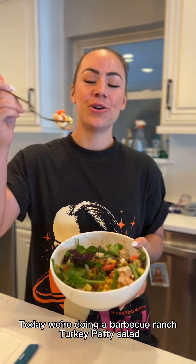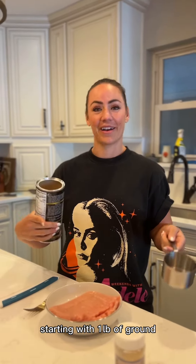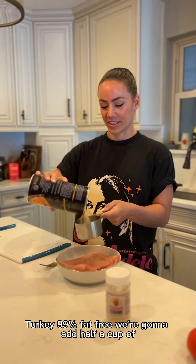Today we're doing a barbecue ranch turkey patty salad and it's amazing. Starting with one pound of ground turkey, 99% fat-free.